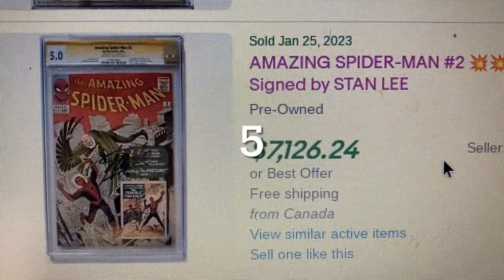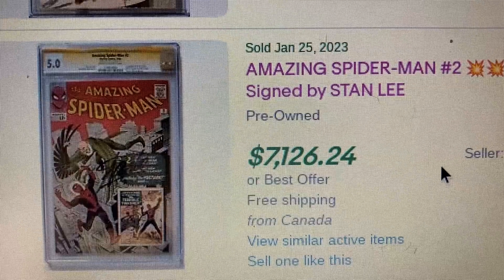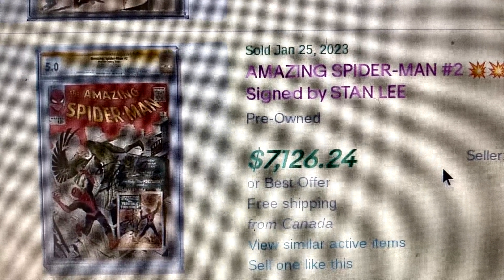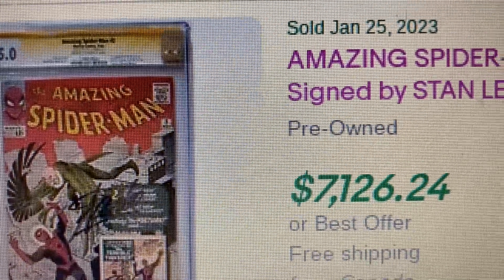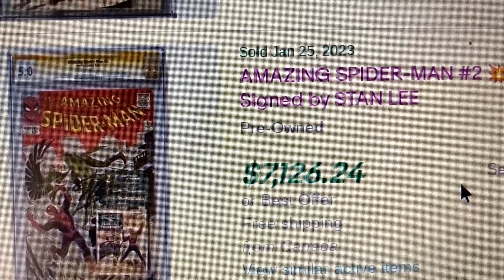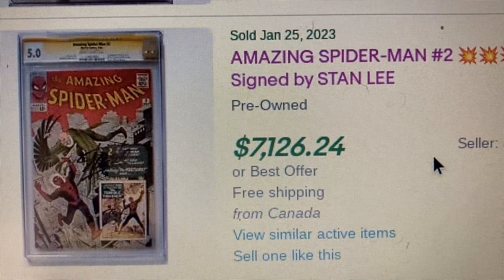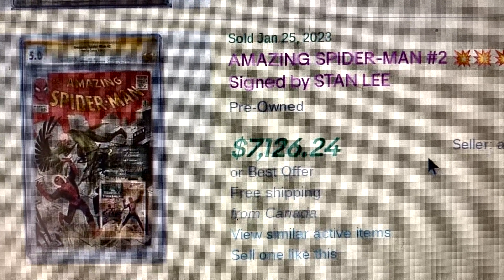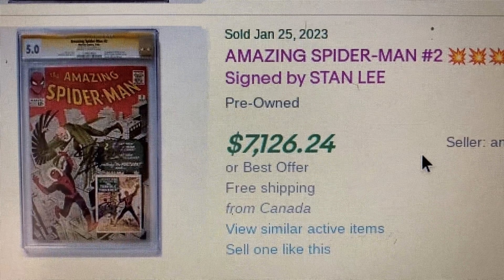Coming in at number 5, we have Amazing Spider-Man issue 2 again. This one is graded CGC 5.0, signed by Stan Lee on the yellow label. So which would you rather have — a 7.0 for $7,000 with a blue label, or this one, two grades lower for almost the same price but signed by Stan Lee? Please comment below.